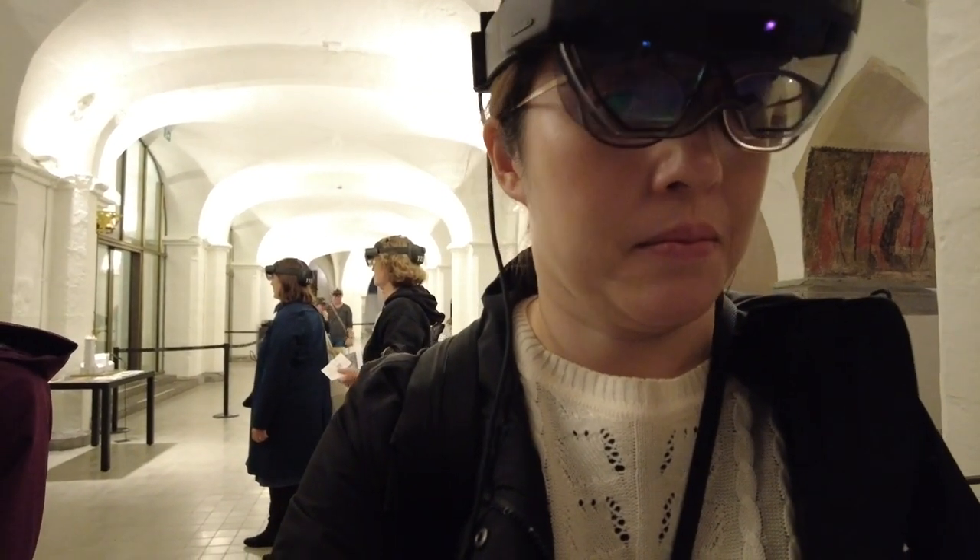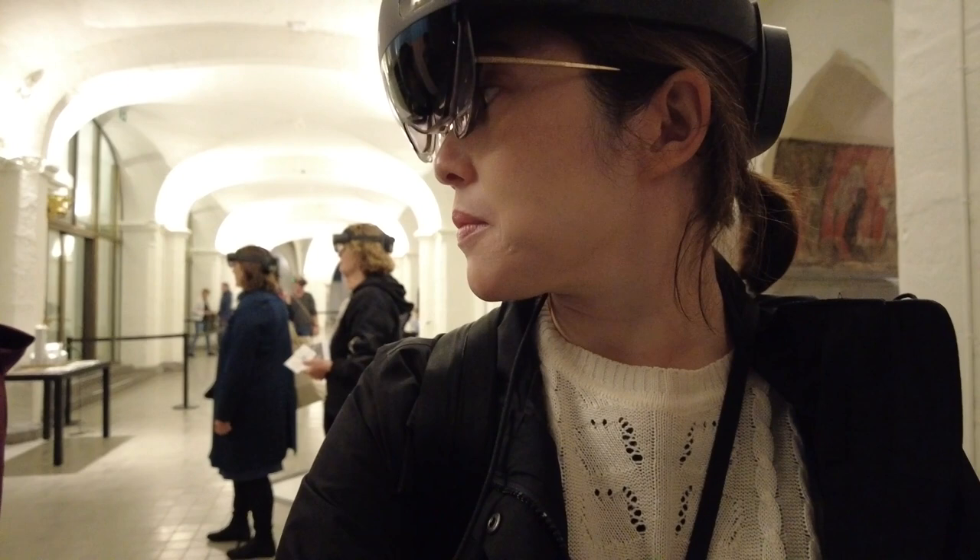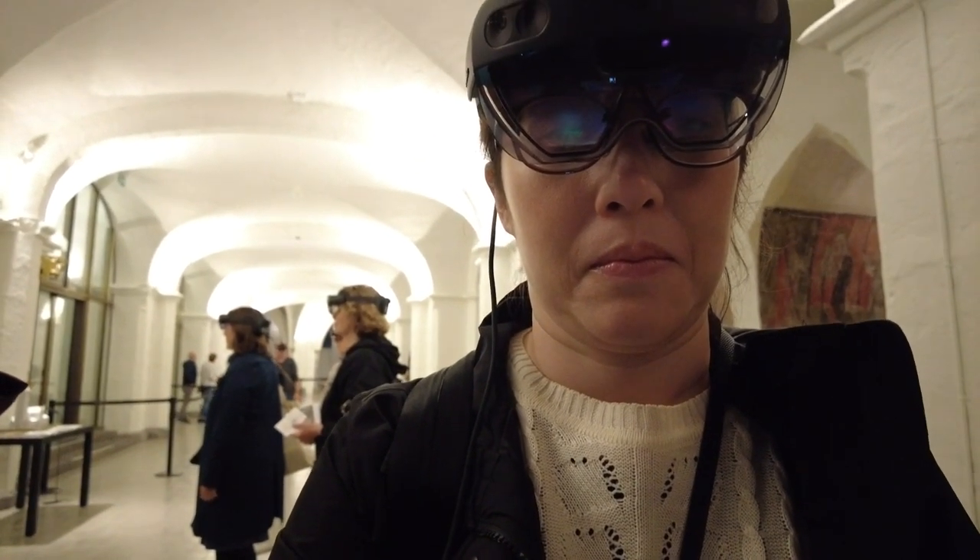It's a very unique experience because you are given this augmented reality headset. You pop it on your head and you see these figures and buildings come to life. At first, when I put it on — it's a little bit heavy, and I normally wear glasses — it felt really awkward. But after a little while it feels totally fine, and it's actually a really cool experience. It's very informative. I've never experienced anything like that before, and it was definitely worth it.